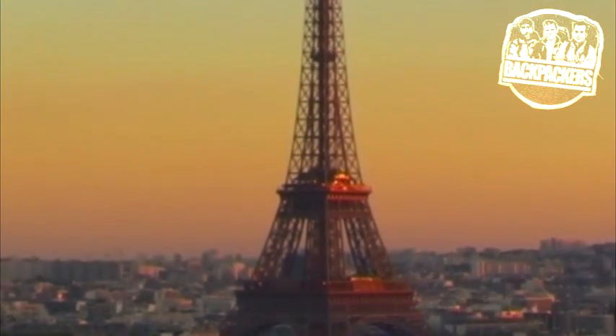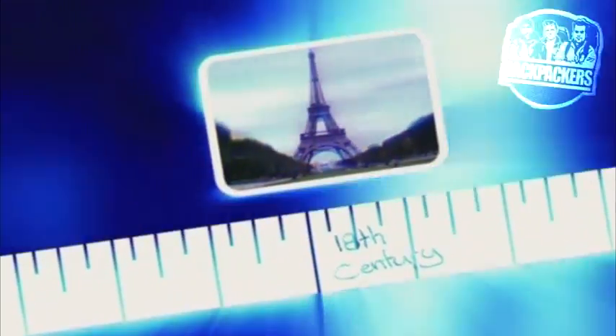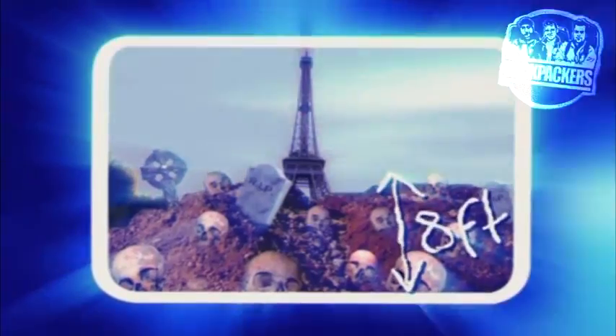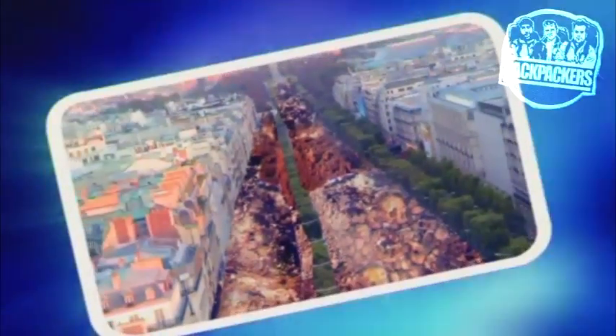Paris wasn't always the beautiful romantic holiday destination that it is today. If you travel back in time to the end of the 18th century, you'll see that its medieval cemetery was desperately overcrowded with rotting corpses — so chock-full, in fact, that the soil was more than eight feet over the level of the street. Not only was this unsightly, it was downright unsanitary, and something needed to be done before disease started rearing its head.